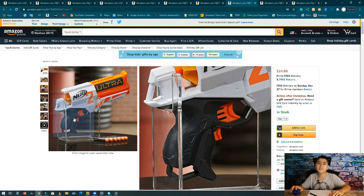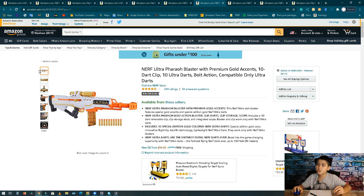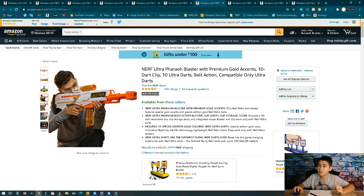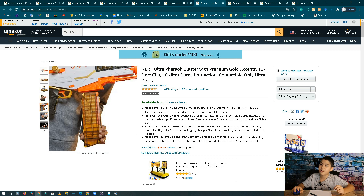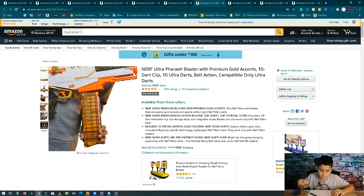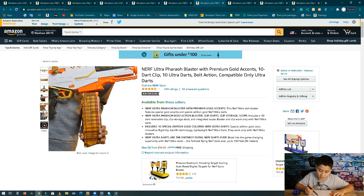Number 7, we got the Nerf Ultra Pharaoh. It's a giant sniper — huge. It has a 10-dart clip and bolt action. The revenue is 1.3 million dollars per month, 33,000 units, and it's about 40 bucks. Now I know why everyone wants to buy this beast sniper.